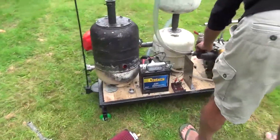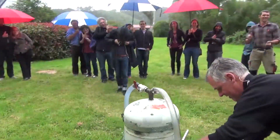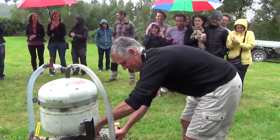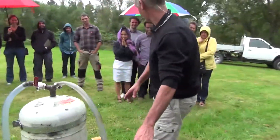Boom! No petrol tank — she's running on charcoal.